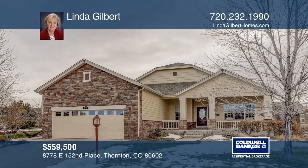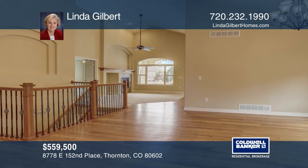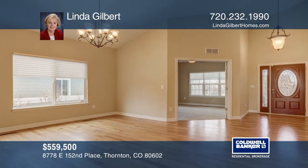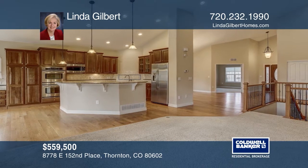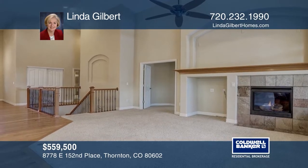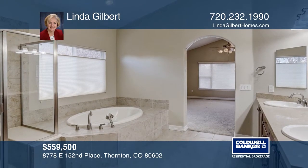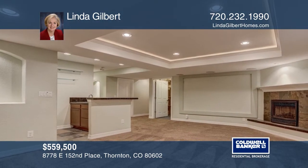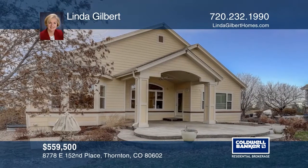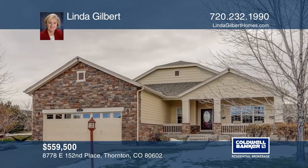This three-bedroom, four-bath home offers soaring ceilings, large picture windows, and lots of natural light. Cherry-raised panel cabinets, granite counters, a center island, and stainless steel appliances adorn the gourmet kitchen. There's a roomy office with double glass doors, an oversized master suite, a second mini suite, a finished lower level, mature landscaping, and an oversized garage. Located in the 55-plus golf community offering a fitness facility, indoor pool and hot tub, and more. Hear all the details when you tour with Linda Gilbert.